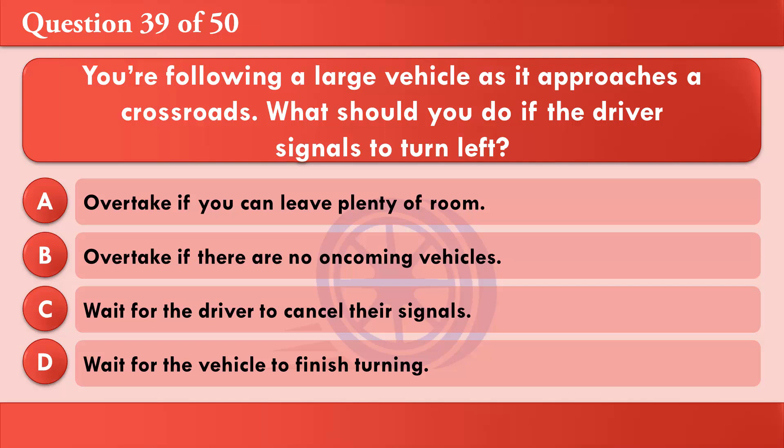You're following a large vehicle as it approaches a crossroads. What should you do if the driver signals to turn left? A: Overtake if you can leave plenty of room. B: Overtake if there are no oncoming vehicles. C: Wait for the driver to cancel their signals. D: Wait for the vehicle to finish turning. The correct answer is D: Wait for the vehicle to finish turning.